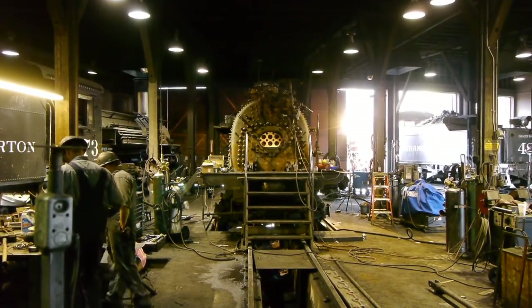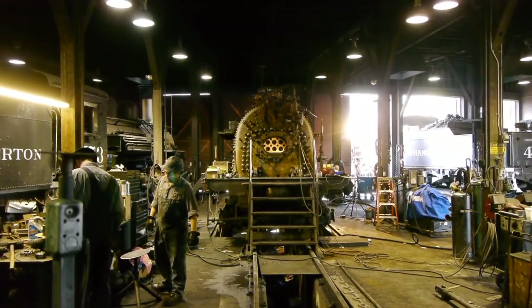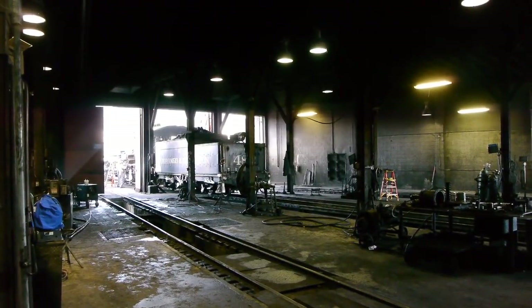We're back in Durango yet again — it seems that's just the nature of life anymore. We were passing through and heard they're rebuilding a K-28 in the shops at Durango. Let's rush over to the Durango roundhouse and look in on the K-28 restoration.